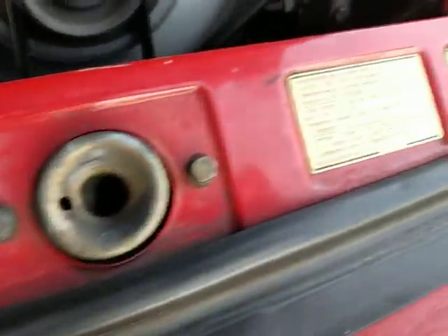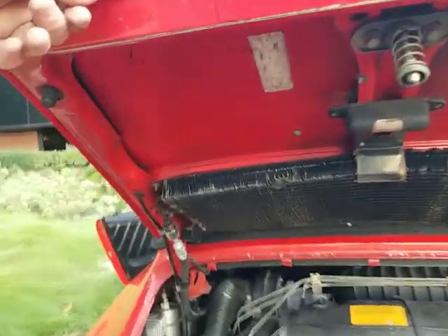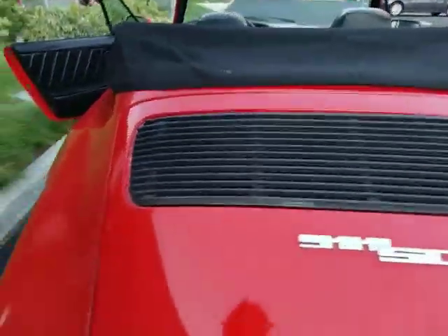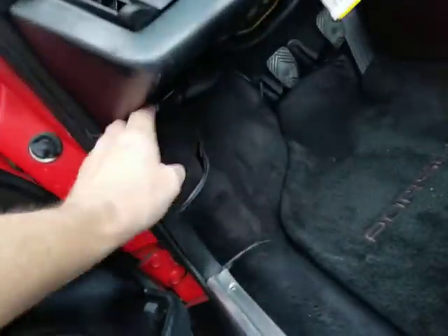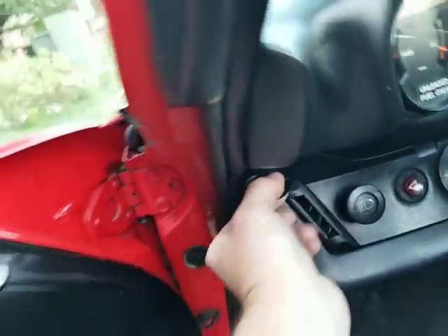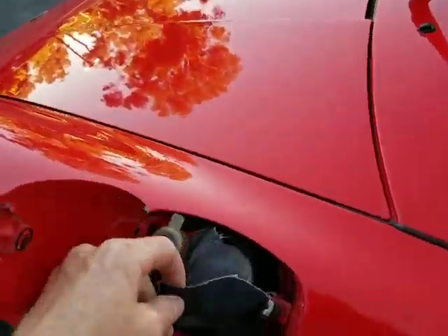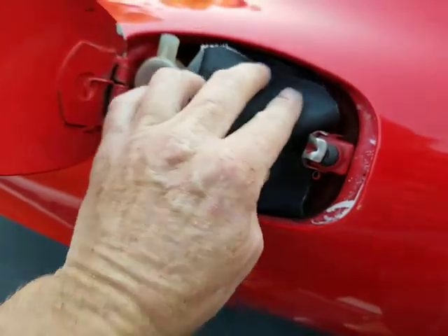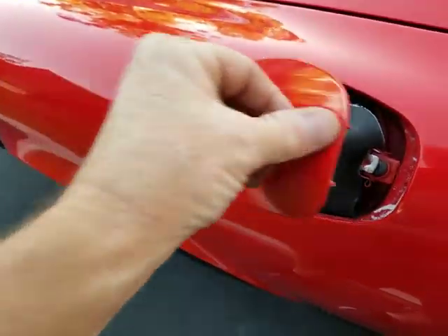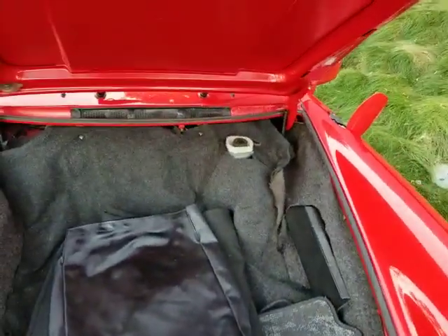Got all the original stickers in the back. And last but not least, I'll show the trunk and the gas door area. Gas door — it's got the original flap in there, like the original gas cap. Maybe it was replaced with the Porsche one, I'm not sure, but very clean. The trunk struts are a bit weak.